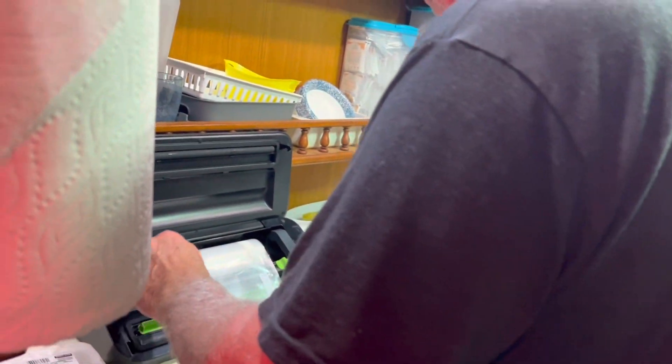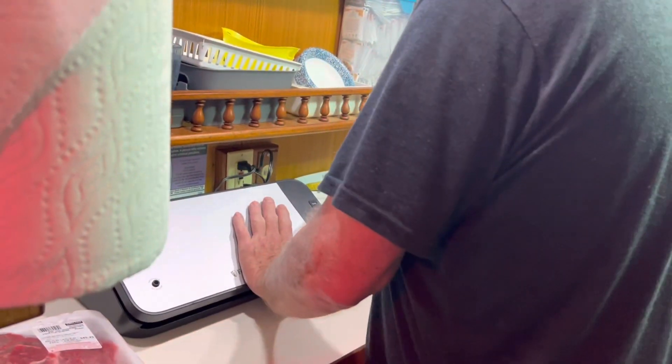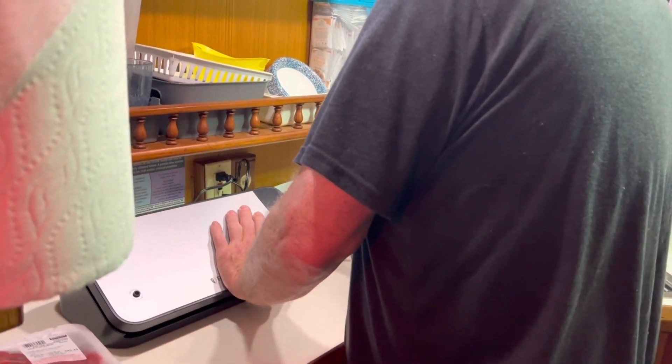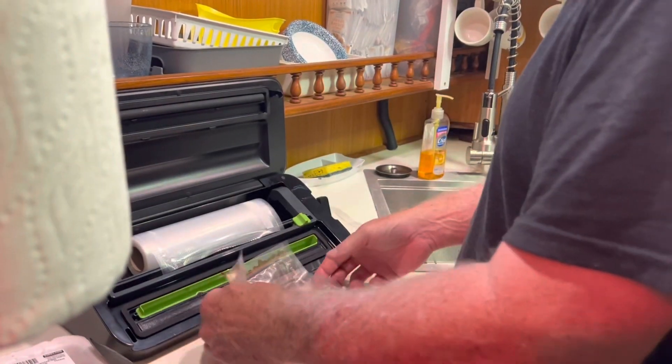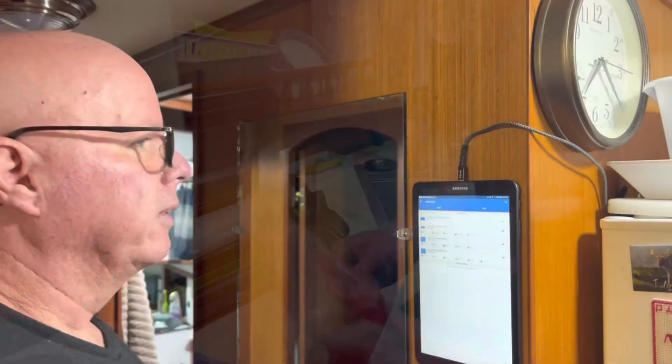Kiko is drying the food here and putting it in the food saver. There you go, that's ready for the freezer. All right Kiko, what do we got next?